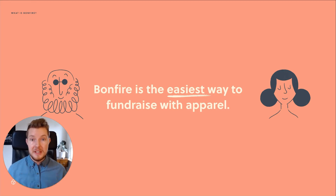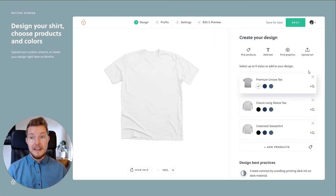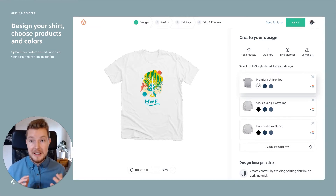It's free to use, it's fun, there is no risk, and best of all, there is no inventory. Let me show you how easy it actually is. First of all, you need to design your shirt. Simply put your custom design or use our powerful design tool to create it.